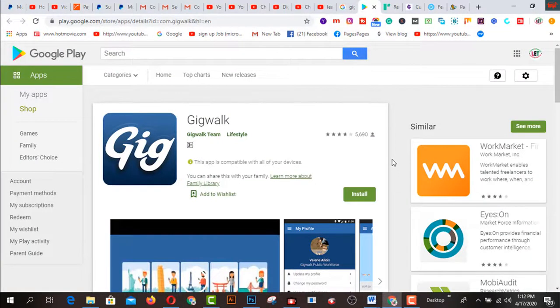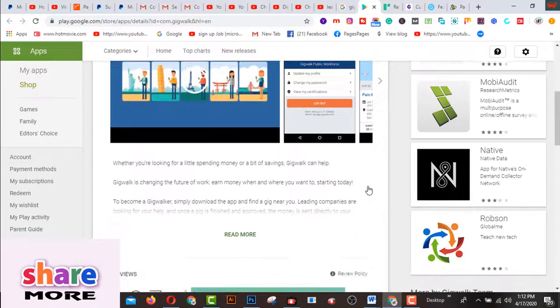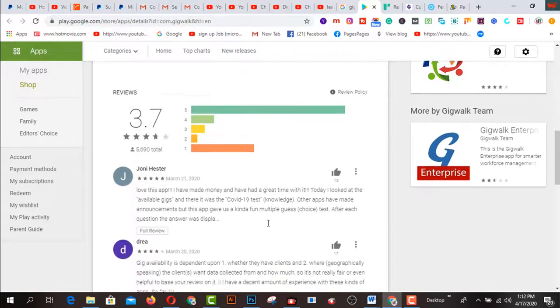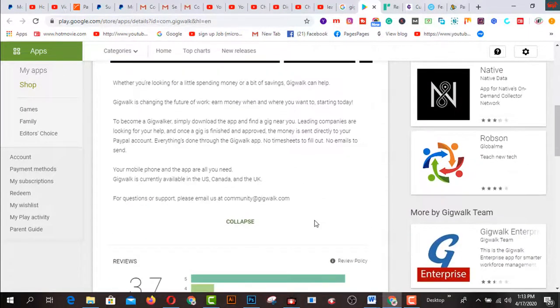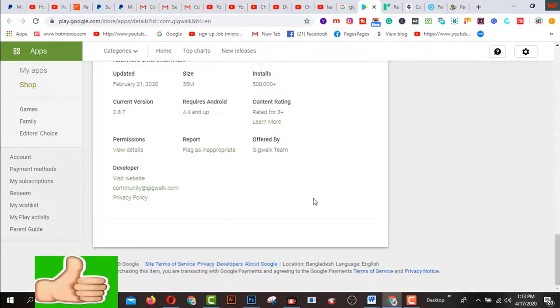This is the interface of GeekWork.com. You can use it or download it from the Google Play Store using your Android phone from home. After coming here, you will install it and use the total interface from here. Click on 'Read More' and first of all watch all the information about this app. Whether you are looking for a little spending money or a bit of savings, GeekWork can help you. This rating is 3.7. You can read all types of reviews from here and get more information about this app.